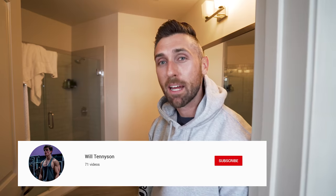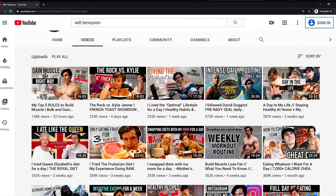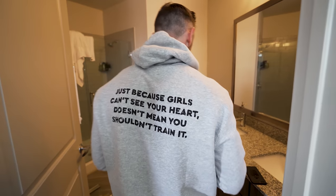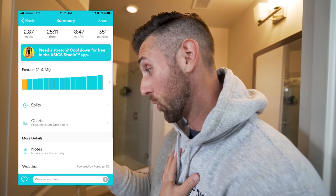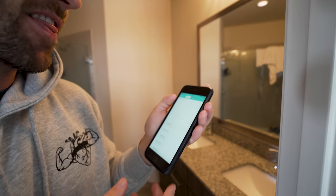Check out this fresh new hoodie that my boy Will Tennyson sent me over — I talked about him in last week's video. He has an awesome YouTube channel and he's definitely going to hit one million subs. Read it off for the people — 'just because girls can't see your heart doesn't mean you shouldn't train it.' Cardiovascular health is very important so I definitely agree with his message. I'll show you guys what I just got back from — my first time running straight through without walking, at an 8:47 pace, 2.87 miles on RunKeeper. For me that is pretty good.